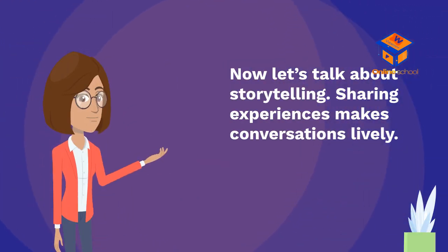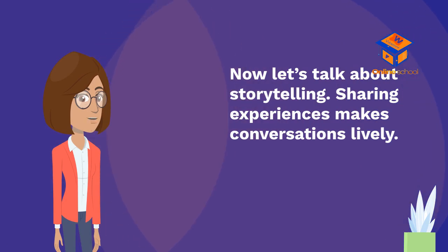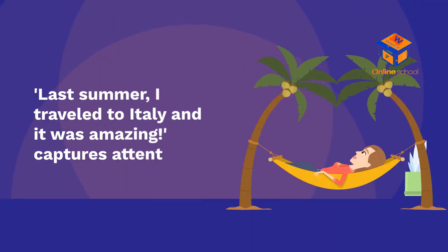Now, let's talk about storytelling. Sharing experiences makes conversations lively. For example, 'Last summer, I traveled to Italy and it was amazing' captures attention.